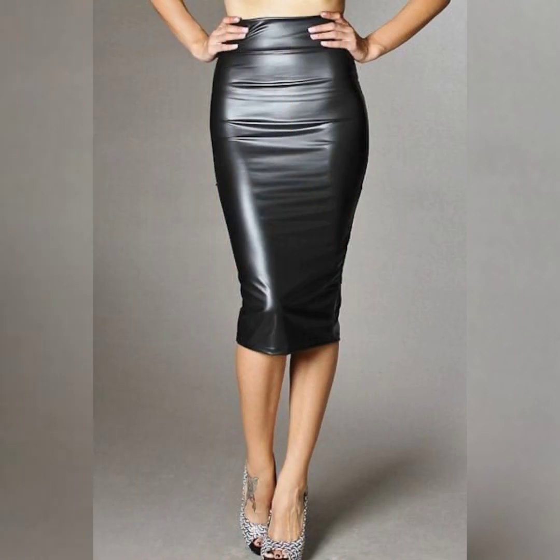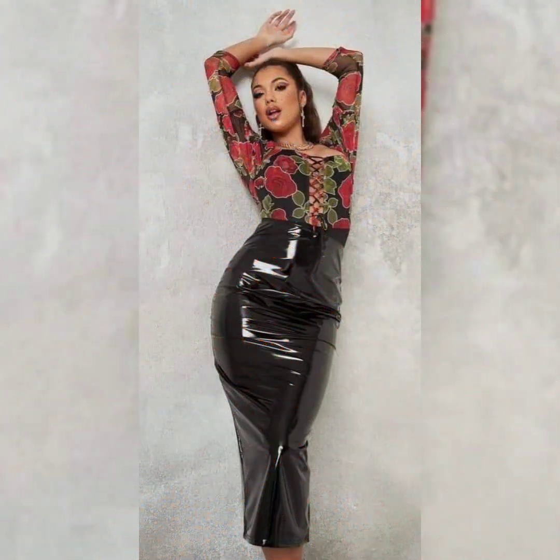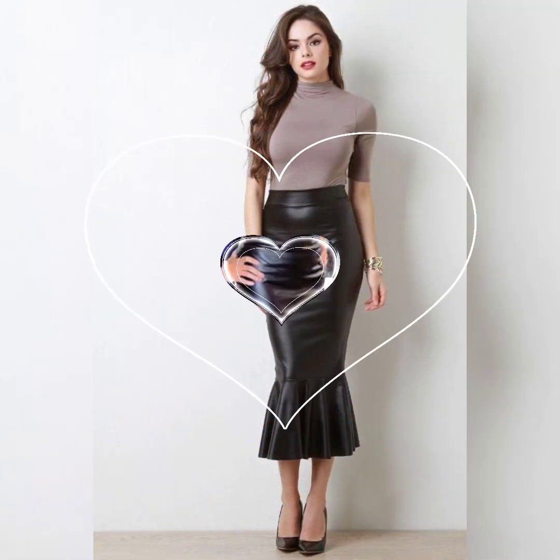Assalamualaikum, hello everyone! How are you? I hope you all are fine and doing well and enjoying the best condition of health. Welcome back to my YouTube channel Sandal Words Friends. Today my video is all about leather mini skirt dresses for the ladies.